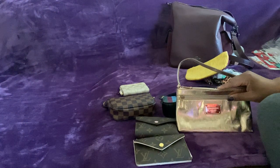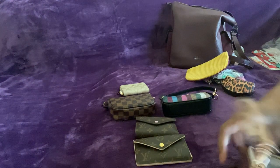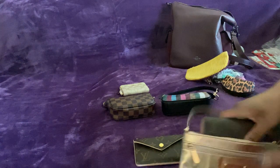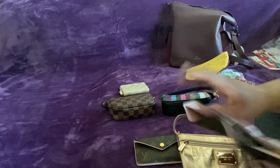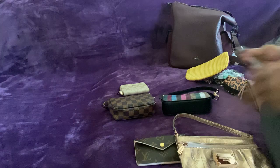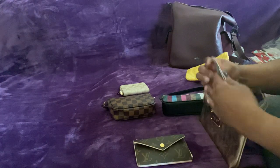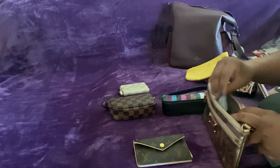Now let's do the wallet. These cards will go in here for now — I'm just going to put them here so when I come back and change again, which will be soon because I have another bag that I really, really want to use.